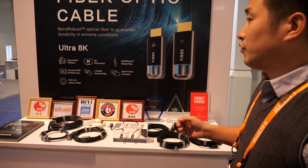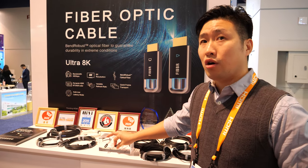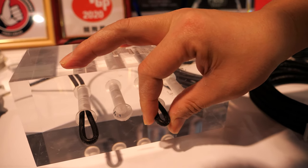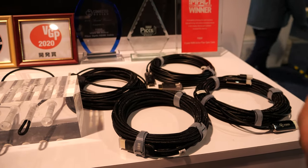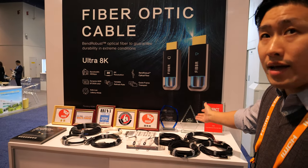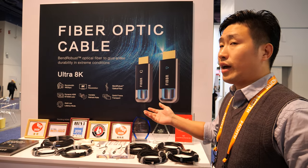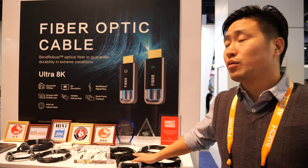Different from other regular fiber optical cables, our fiber is very special. We call it bend robust fiber. So it can bend extremely like this — even 100 degree bending. You don't need to worry about it breaking during normal use. And you can also see many awards we got from the US and Japan.